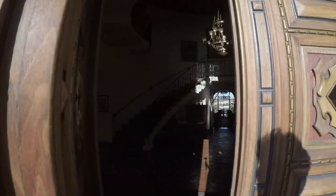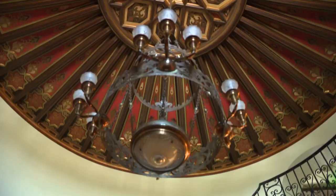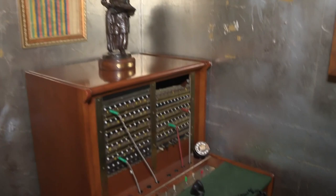So we're in the rotunda here and we try to keep a lot of it original. It was one of the first houses to actually have a phone in the house. If you look on the walls, that's actually Wrigley's gum wrappers that they use to kind of line everything.